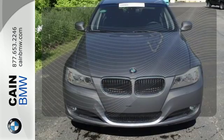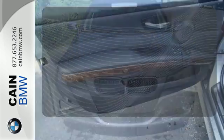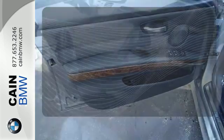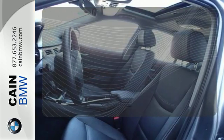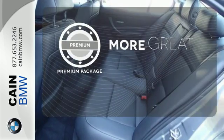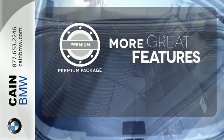Integrated directly into the vehicle's communication and audio systems, BMW Assist offers peace of mind with turn-by-turn directions, remote vehicle unlocking, theft recovery, and so much more. The premium package gives this vehicle that extra touch of class and luxury.